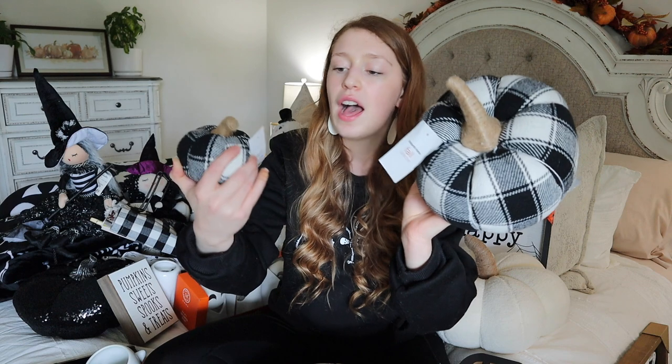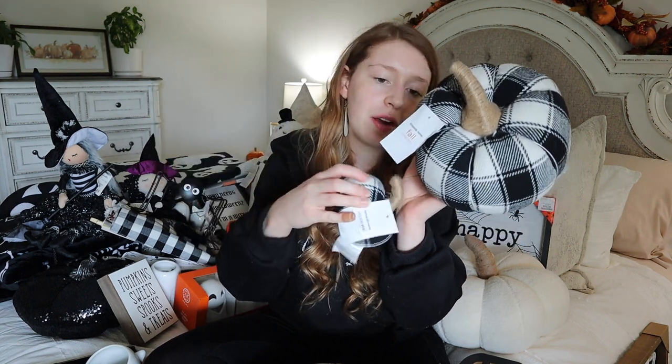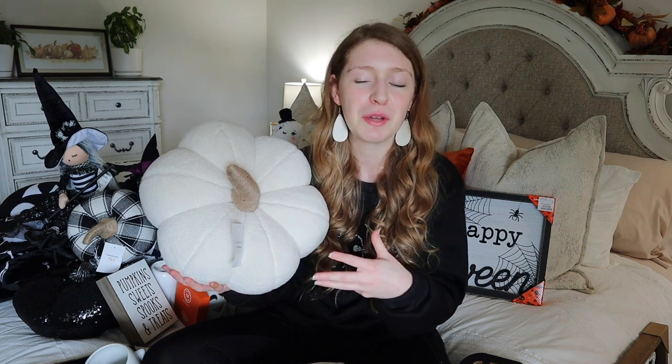I also grabbed these little plaid pumpkins - I got the small size for $7.99 and the bigger one for $14.99. These are technically from their fall section, but they had lots of fall stuff mixed in with the Halloween stuff. Another item from the fall section is this plush pumpkin pillow - I'm absolutely obsessed with it. It was $39.99 and I know it was on sale, possibly 50% off. They only had four when I was there and they've since sold out completely, so I'm glad I grabbed it.